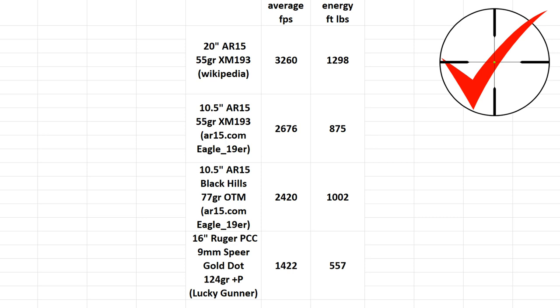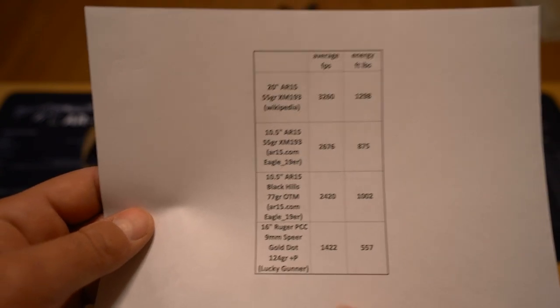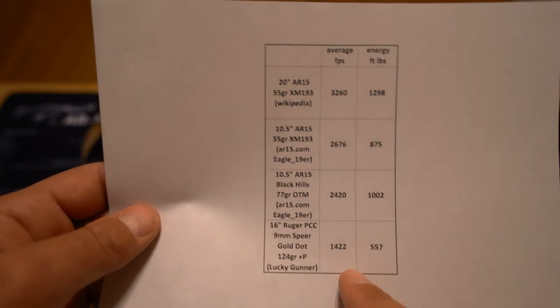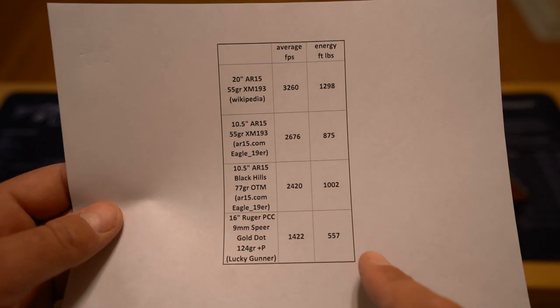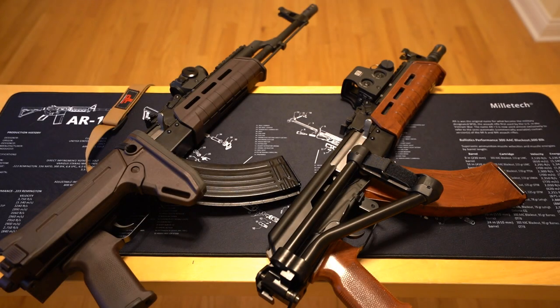Just throwing it in here — a pistol caliber carbine shooting even plus-P 124 grain 9mm, according to Lucky Gunner, will be clocking around 1,400 feet per second for muzzle energy of around 600 foot-pounds. So it's clear that if you're going to have a short barrel, something like 7.62x39 is a very good choice.